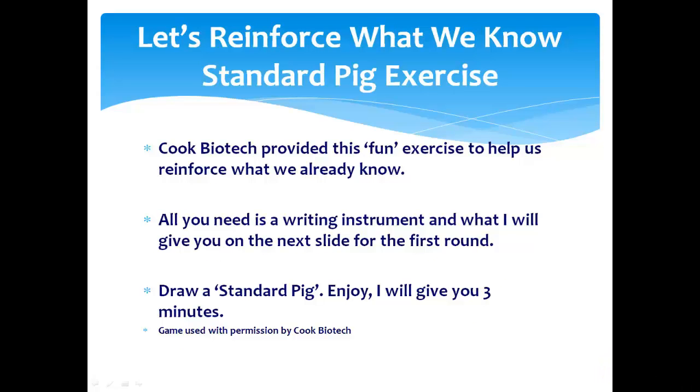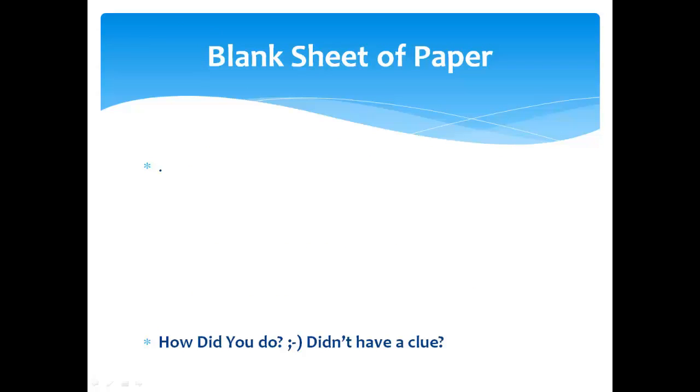Now let's reinforce what we know and play a nice little game called the Standard Pig Exercise. Our friends at Cook Biotech have allowed us to use this with permission. They provide this fun little exercise to help us reinforce what we already know. All you need for the first step is a writing tool and a piece of paper that I'm going to give you in the next slide.